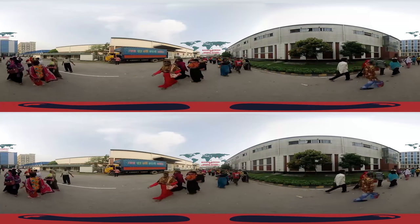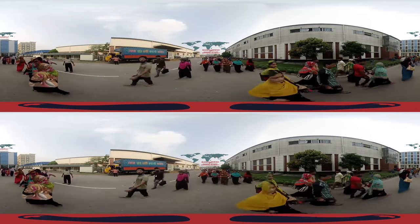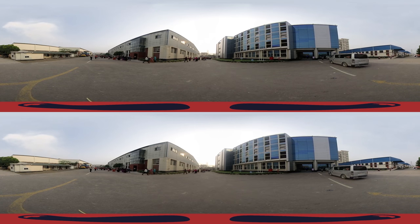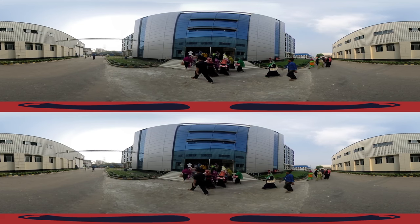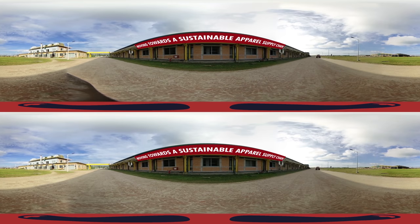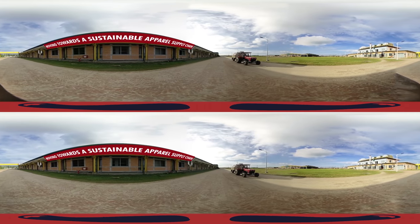Bangladesh, owing to its burgeoning RMG sector, has become one of the most important centers for denim apparel production and export across the world. There are 26 denim manufacturing factories in Bangladesh, all of which are regularly inspected for compliance and transparency. In this video, we will take you on a virtual tour of an ideal, fully compliant denim manufacturing facility of the country.